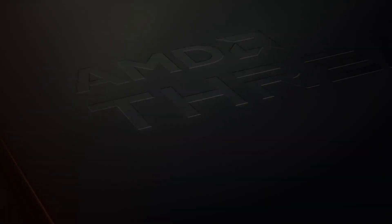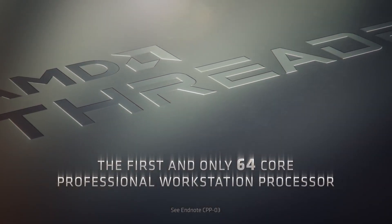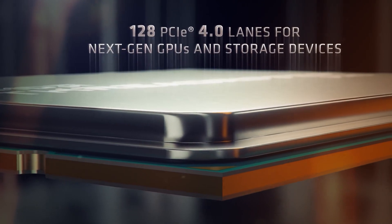You'd usually call it a day and say they can't do much better. However, the Threadripper has joined the chat, boasting up to 64 cores and 128 threads.